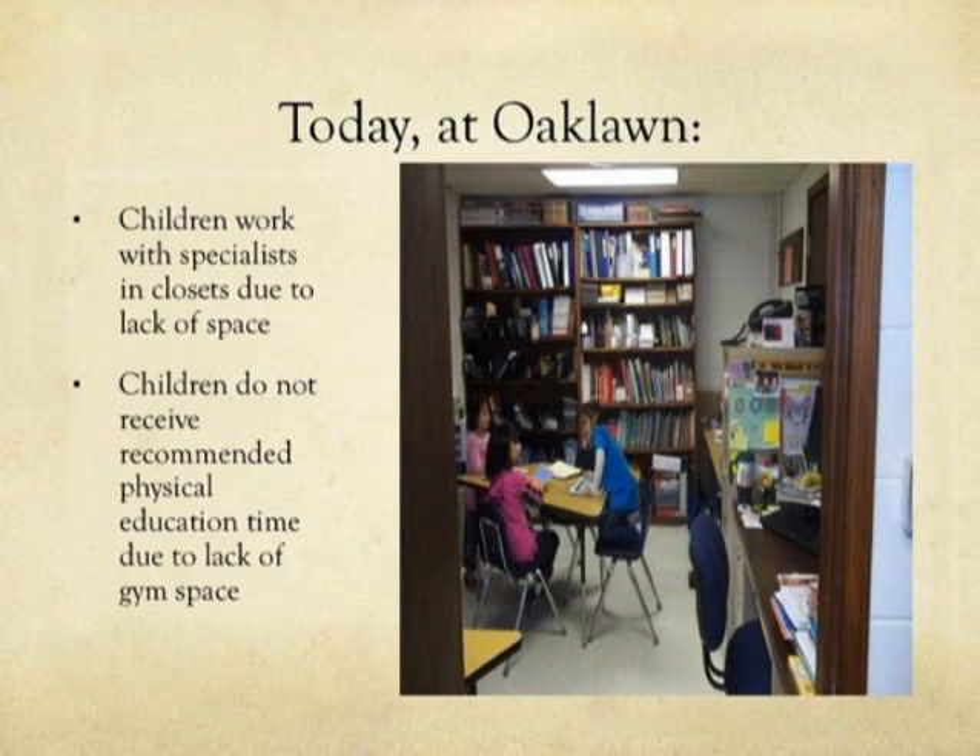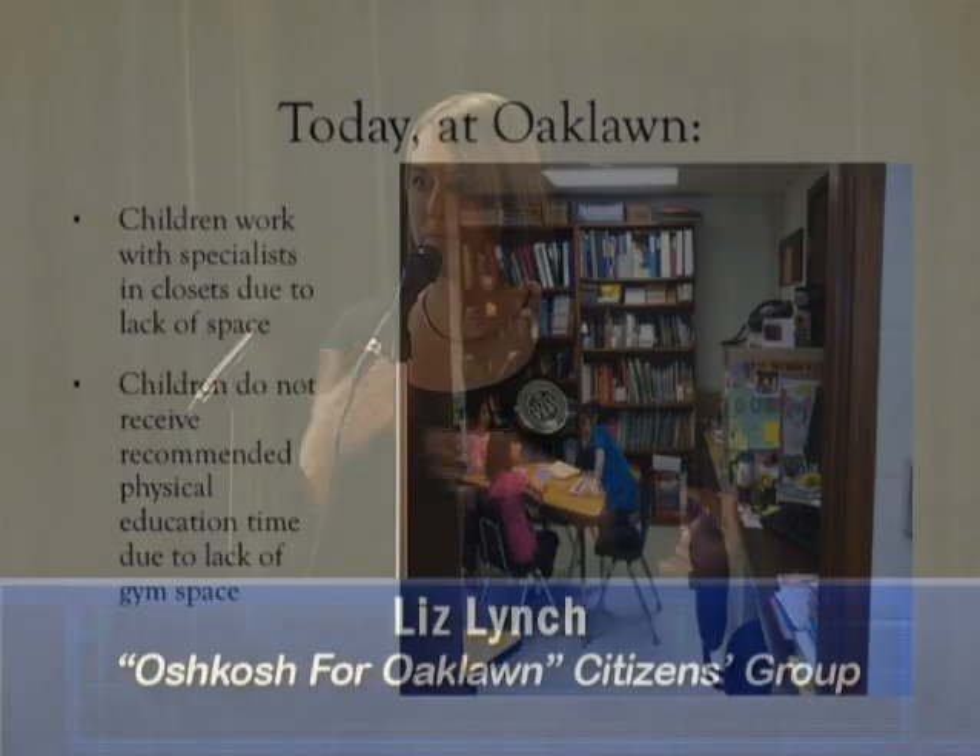Right now at Oaklawn, our children work with specialists in repurposed closets. Places where we used to be able to store things in the school now need to be used for those special services that our students need. This area is used for our English language learners, and in order for them to get to that area they have to walk through the gym, then through the teacher's lounge, and then they can get to the area where they're able to work.